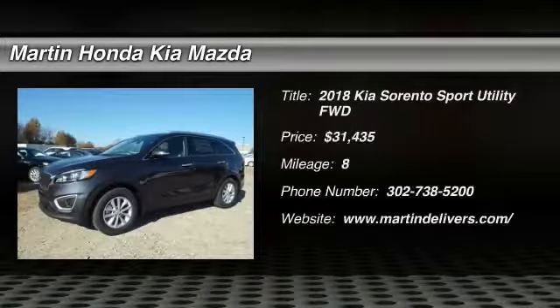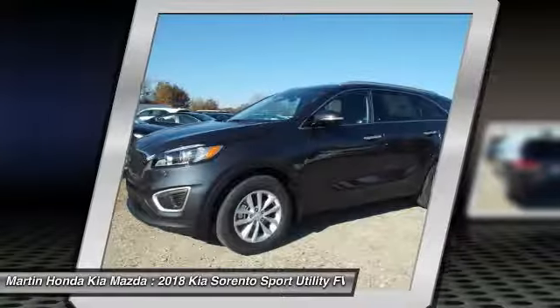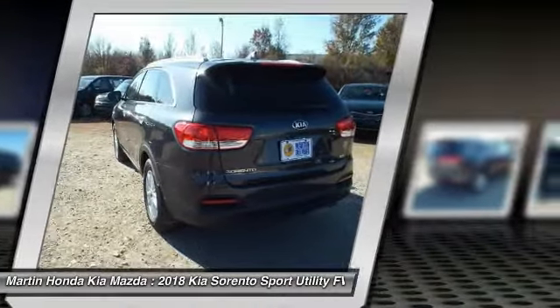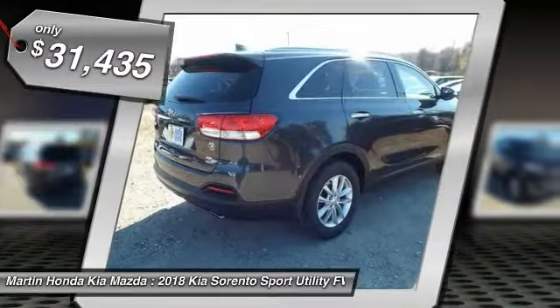Make a great choice today with the 2018 Sorento. The Kia Sorento is a comfortable riding, powerful, compact SUV loaded with impressive standard features. Take one look at its stylish, sleek design and you'll want to cross over to a Sorento, and it is priced below $35,000.